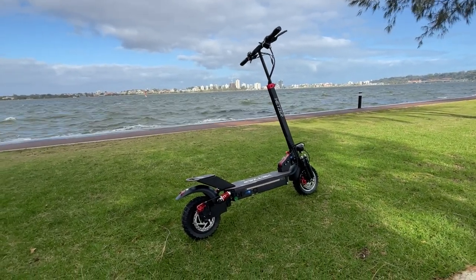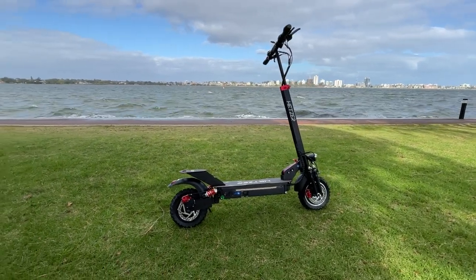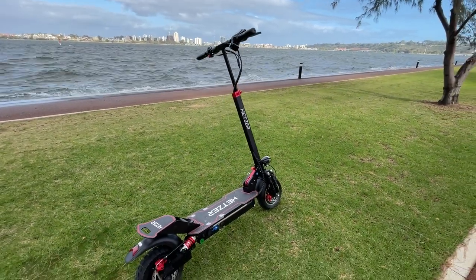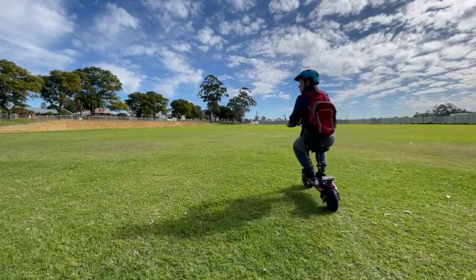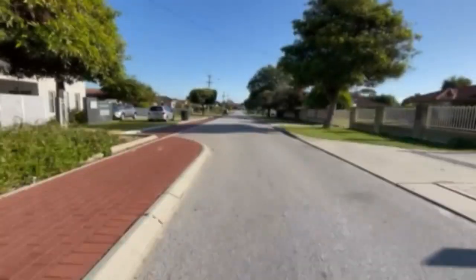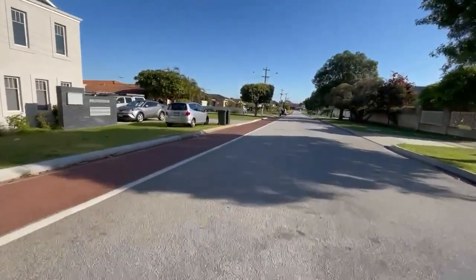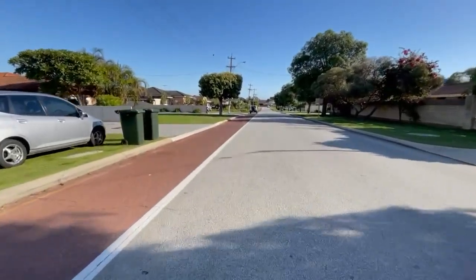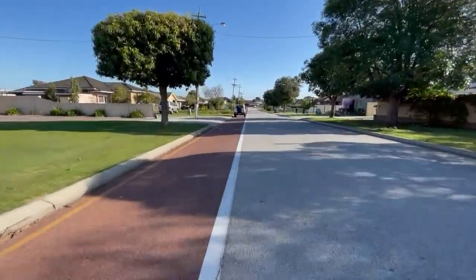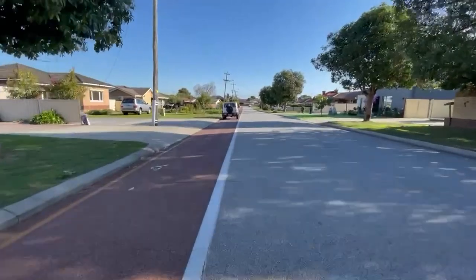Hey everyone, I've been having a lot of fun over the last couple of weeks riding a new scooter from Hetzer. It's called an H5 GT. I've done about a hundred kilometers on it so far, riding in all different conditions, so I feel it's a good time to share some thoughts on this scooter — in particular what I like about it, what I think could be better, and who I think it would be good for.